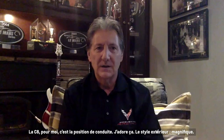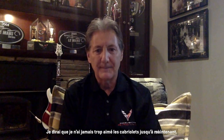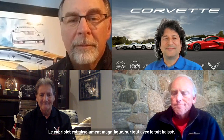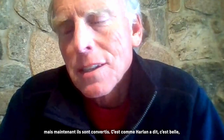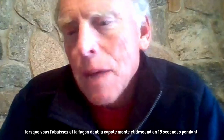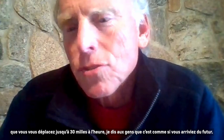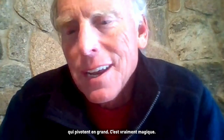For C8, it's the driving position — I absolutely love it. The exterior styling is gorgeous. But I'll say this: I have never been a fan of convertibles until now. The convertible is just absolutely stunning, especially with the top down. A lot of people on the team who never would have bought a convertible are now converted. It's beautiful top up and top down, and it doesn't take away any luggage room. The top goes up and down in 16 seconds while moving up to 30 miles an hour.